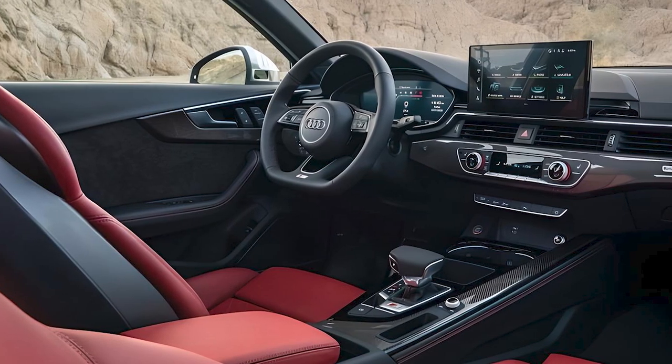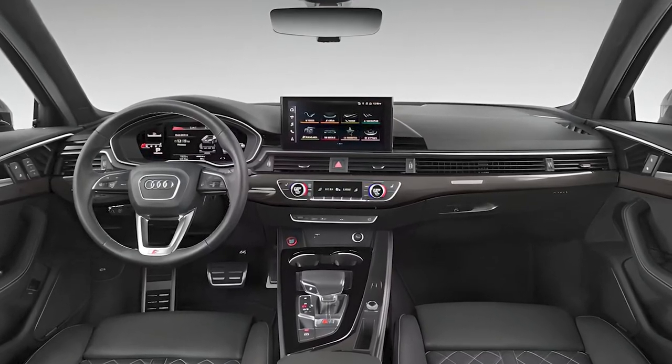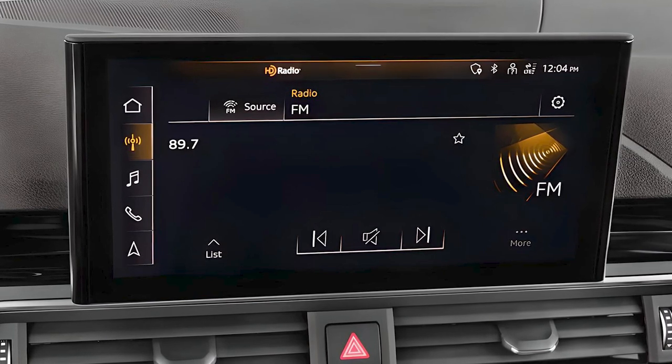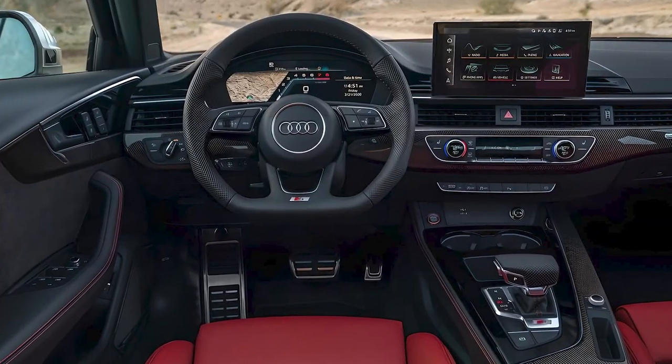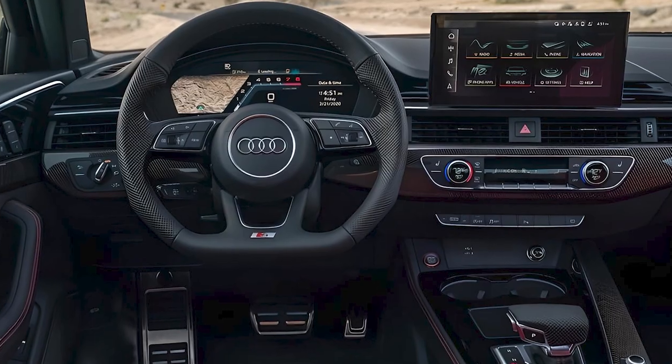The 10.1-inch touchscreen, with Audi's newest infotainment software, is clear and relatively straightforward. Along with standard Apple CarPlay and Android Auto integration, the MMI system responds quickly and has user-friendly controls. While the touchscreen's graphics feel sharp, the screen looks tacked on.